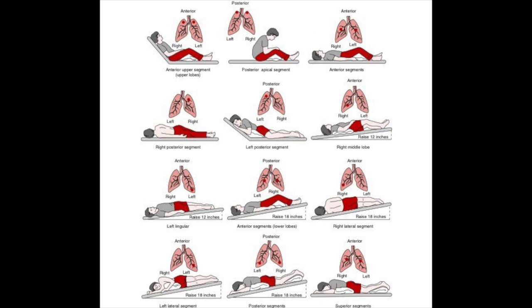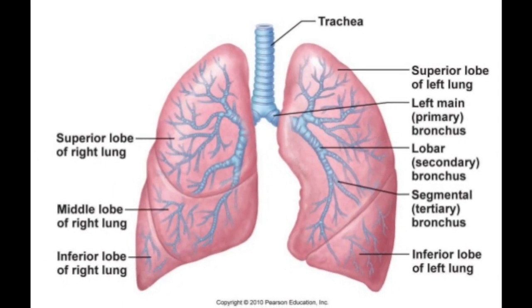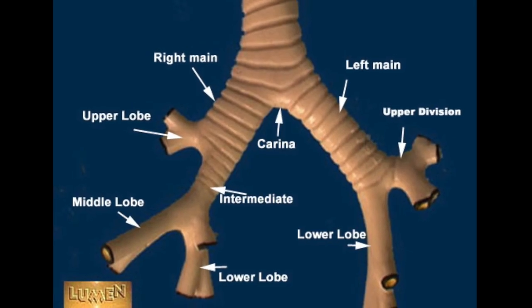We will be demonstrating postural drainage positions which are beneficial for patients with a buildup of secretions in the lungs. These positions use the force of gravity to move secretions from different segments of the lungs to more central airways. Each position should be maintained for 5-10 minutes depending on patient tolerance.